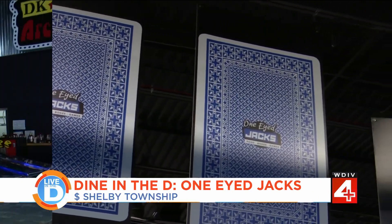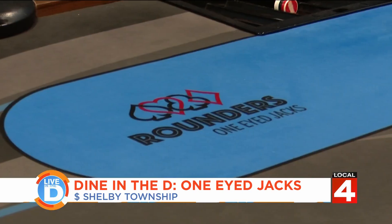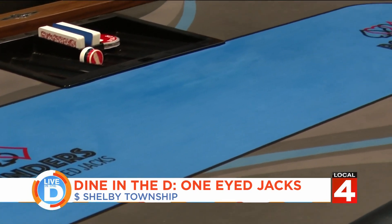When we originally bought One-Eyed Jacks, it was called the River Charity Poker Room — it was strictly a charity poker room. If you didn't play poker, you didn't come in. The laws have changed for charity poker, so we knew we had to adapt and bring in other things to bring the customers in.